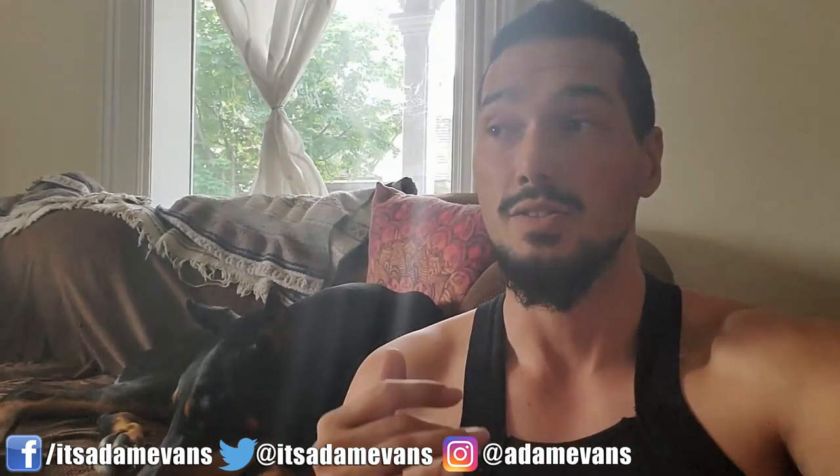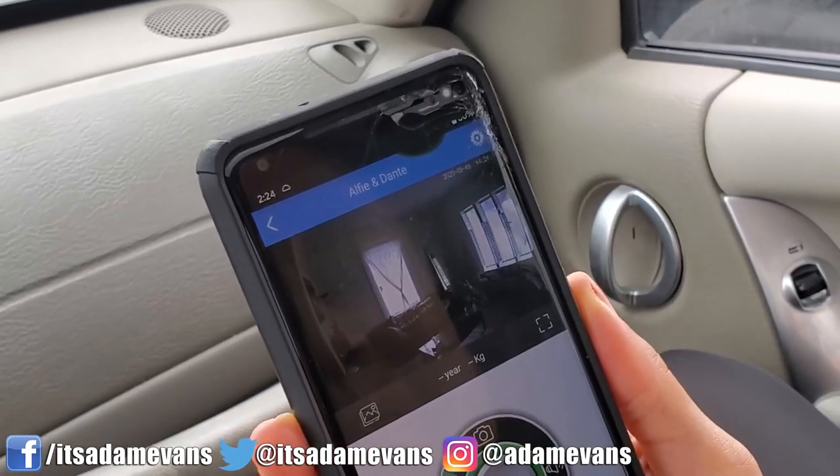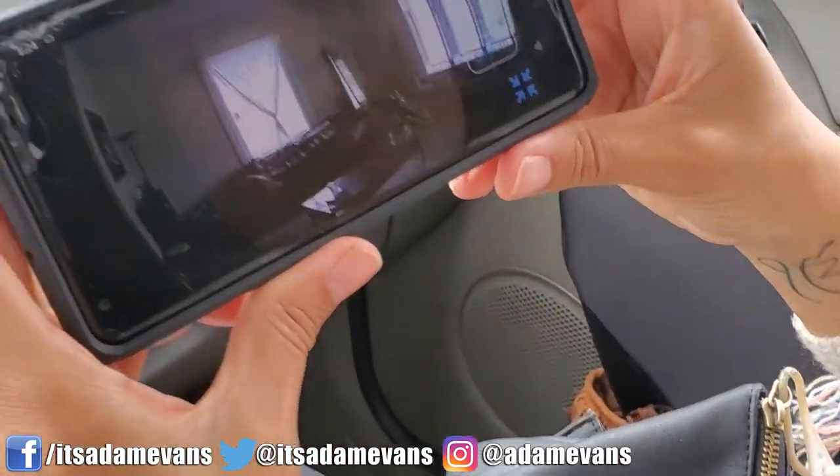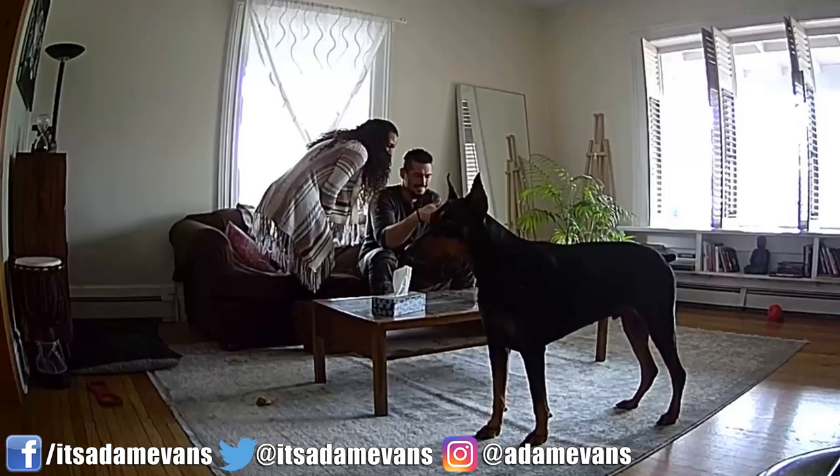The camera quality goes from standard definition to HD and you can choose between them. Both are really great though — you don't necessarily have to switch to HD if you don't want to burn your data on your mobile device. I had no issues with connecting; everything was pretty smooth, there was no lag, no delay.